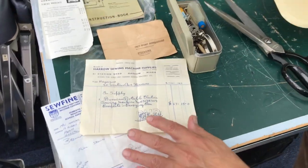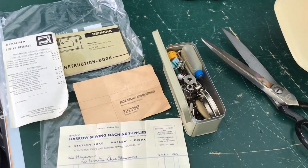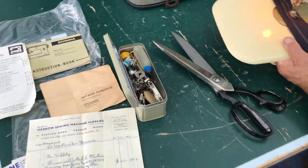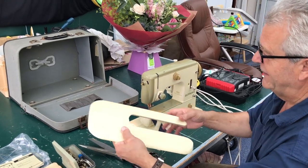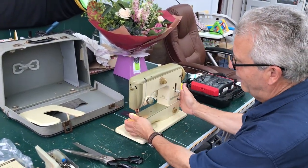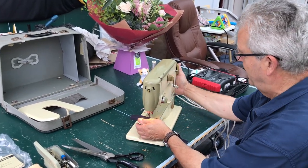It's this type of detail when you're buying a machine — the original instruction book, the original box, the original free arm sleeve. The free arm on these is actually beautiful. The Bernina free arms are very, very narrow; shirt sleeves and everything slips up there so perfectly.